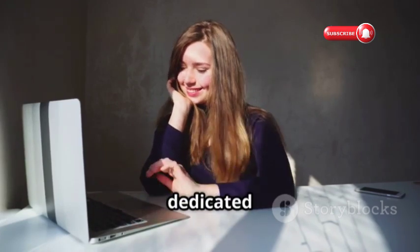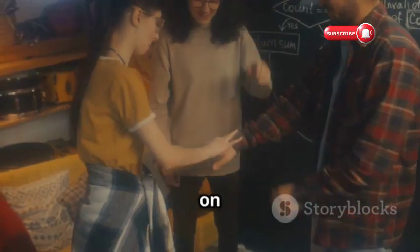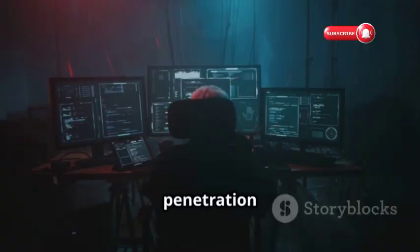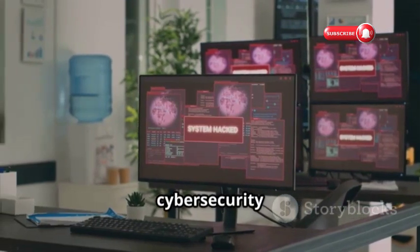Hacking Articles is a blog dedicated to providing insightful articles on various hacking techniques and tools. You'll find articles on everything from basic networking concepts to advanced penetration testing methodologies. It's a great resource for staying updated on the latest cybersecurity trends.